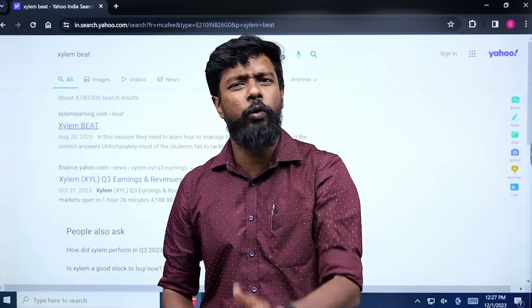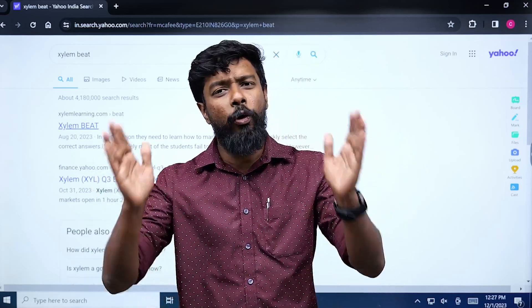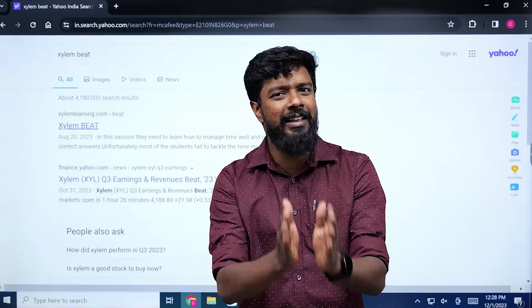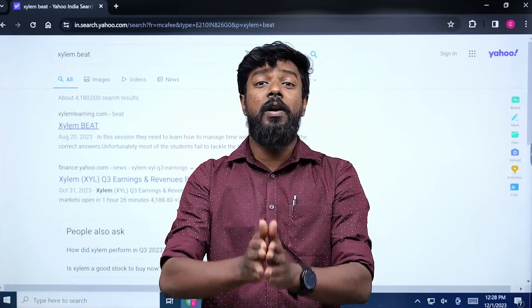The exam duration is 45 minutes. There are 20 questions. This covers Sections B, C, D, E. That answer covers a few questions.